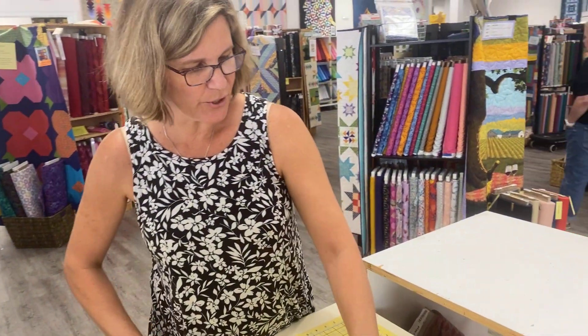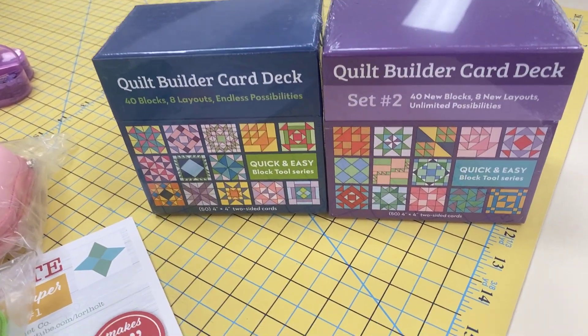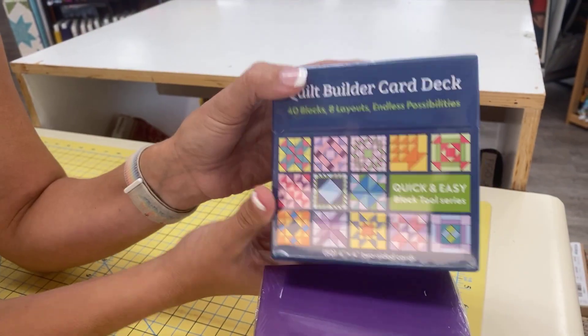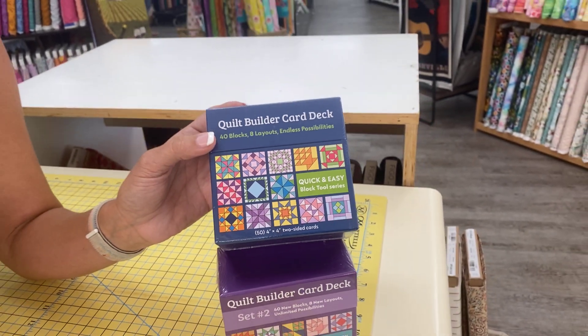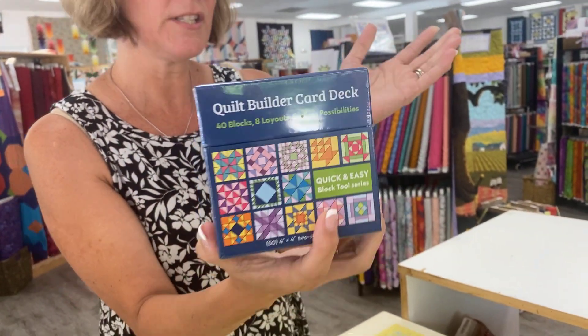Last but not least, we have the Quilt Builder card deck — and there are two of them. I think it would be so fun for a bee, a guild, or even just you and some friends to challenge yourselves. You draw a card like a deck of cards: the front has a picture of the block, and the back tells you how to make it and gives you options in different sizes — I believe every block comes in three sizes or more. It would be a fun challenge to have everybody pull a block and make one. Some blocks may even come as large as 36-inch blocks, so you could create an entire quilt out of one block pattern, or use an intricate one as a one-block wonder.